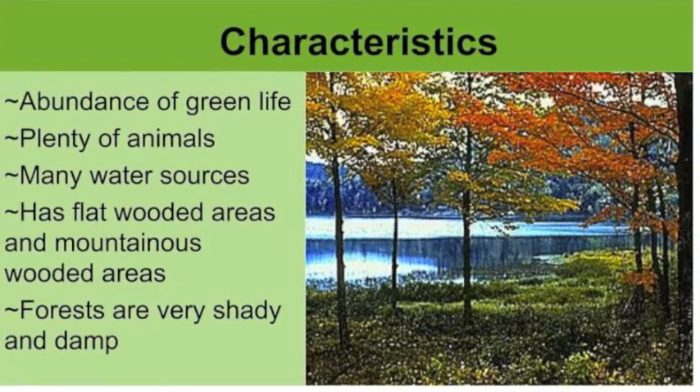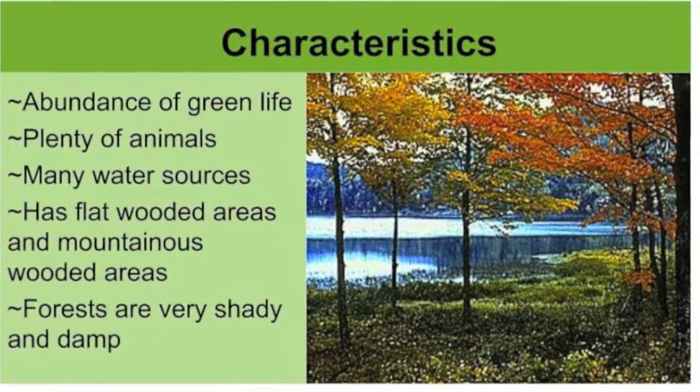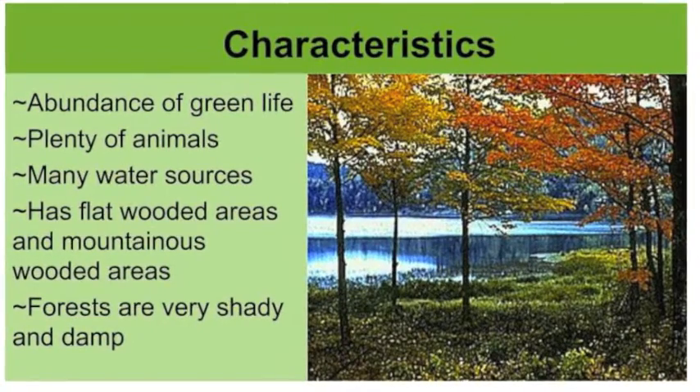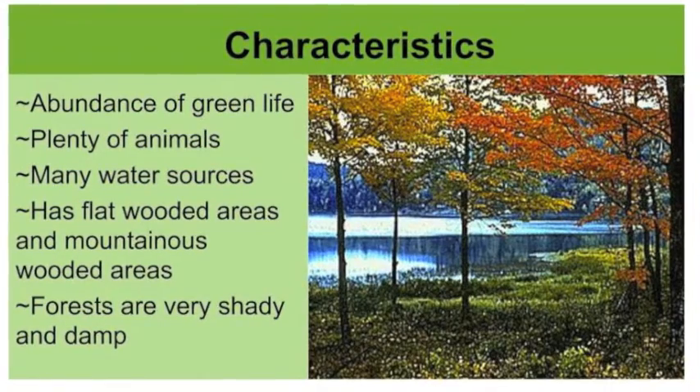Deciduous forests have a long, warm growing season as one of the four distinct seasons. The soil is typically rich. The leaves dropped from the trees provide a steady source of organic material for the soil. Many species live in the soil and break down the organic matter.